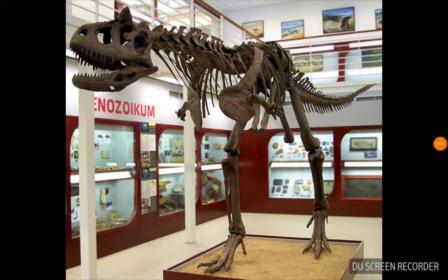The Carnotaurus actually did have horns like that over its eyes. We chose to use it instead of the traditional Tyrannosaurus rex just because I think we needed a break from that one.